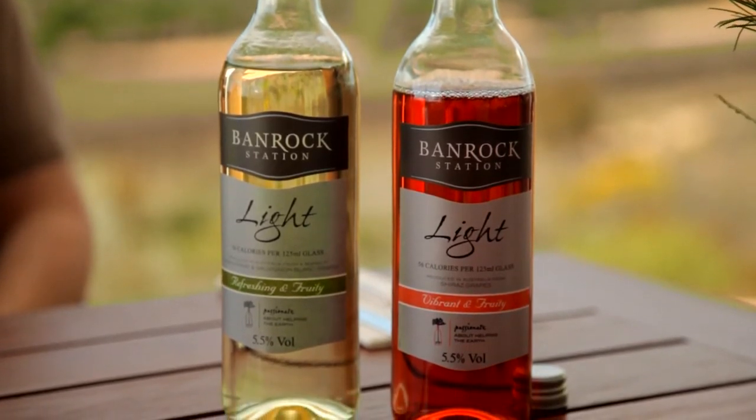The idea behind this was to provide a lighter alternative for those times when you're looking for something a little bit less alcohol heavy. The Banrock Station Light is lower in alcohol and has 30% less calories than a standard Australian wine. It is 5.5% alcohol and has up to 60 calories per 125ml glass, and is packed with the great quality you've come to expect from Banrock Station.